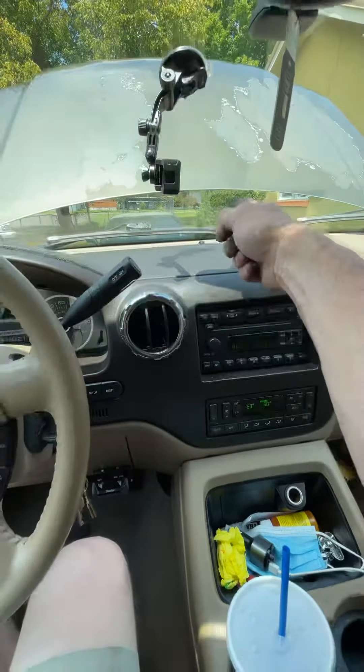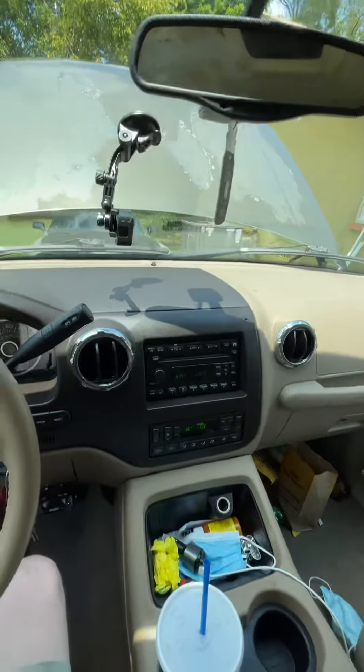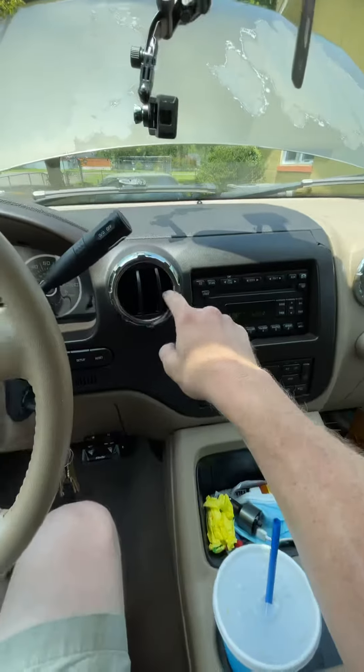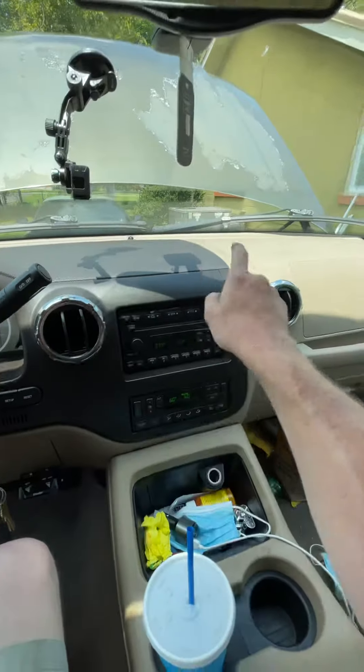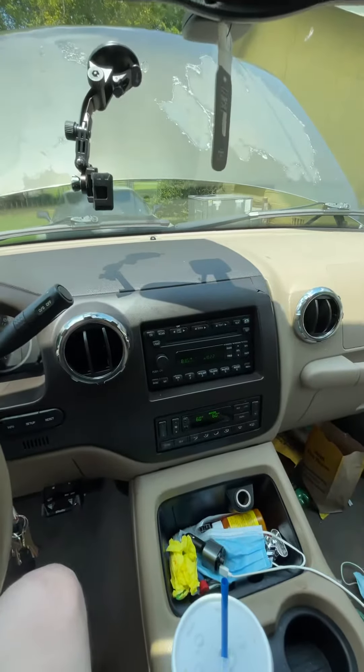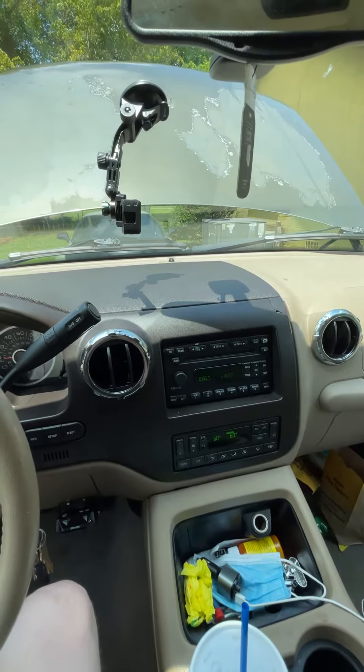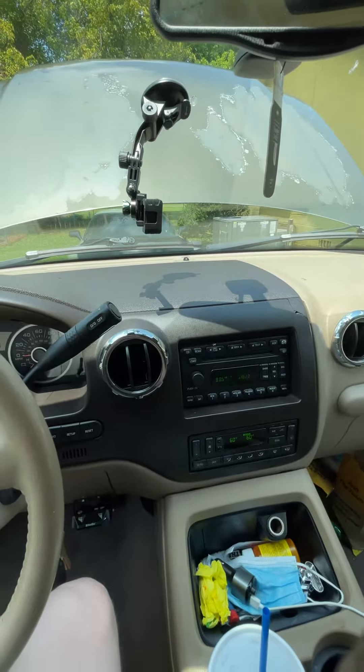If y'all are having a problem where only your defoster, your froster and your rear air is blowing and your front vents won't work, it's that little connector by your battery. For 04, 05, 06, and I think 07 and 08 Expeditions, that's what could have a problem with the connectors underneath.